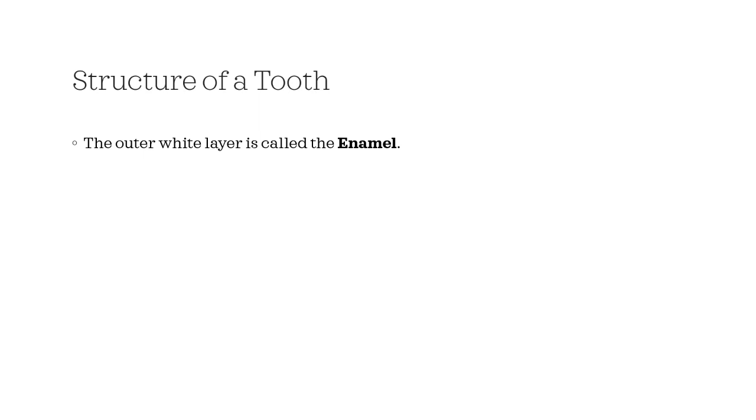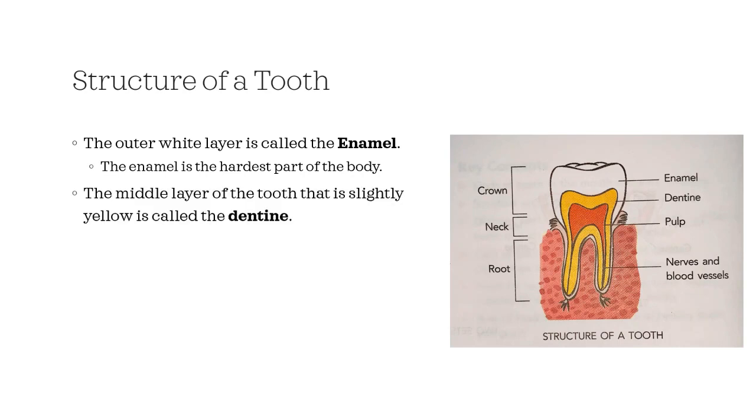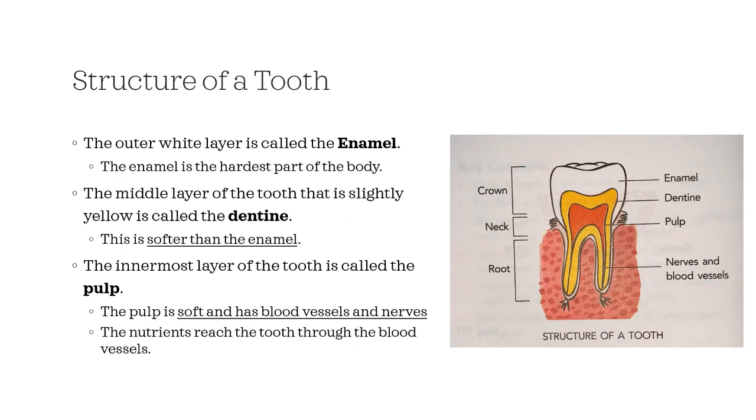The outer white layer is called the enamel. The enamel is the hardest part of the body. The middle layer of the tooth that is slightly yellow is called the dentine, which is softer than the enamel. The innermost layer of the tooth is called the pulp. The pulp is soft and has blood vessels and nerves. The nutrients reach the tooth through the blood vessels.